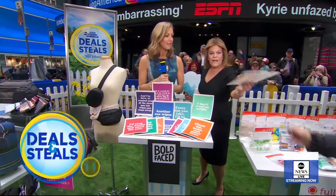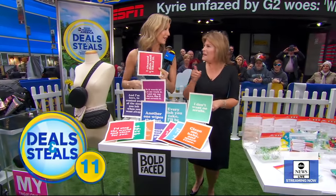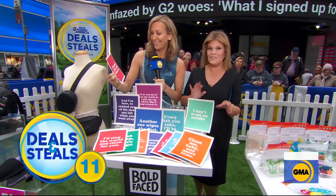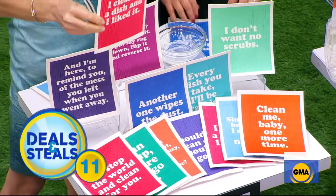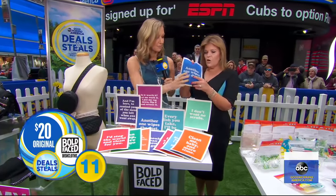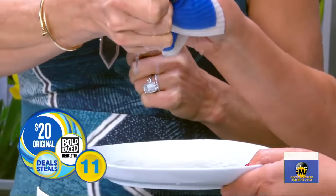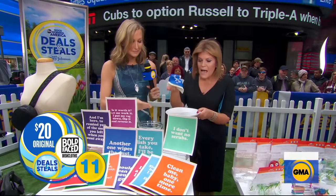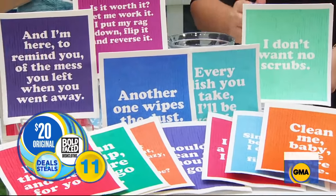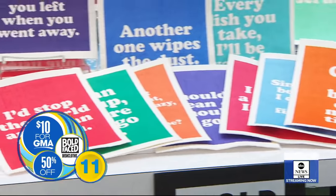These cleaning cloths are great. You can add a little song to your chores. They are so absorbent — look how much water is in here. This replaces paper towels and sponges. They're not only fun, they're environmentally friendly. The phrases are my favorite. Normally $20 for three of them, not today — $10 for three of them.